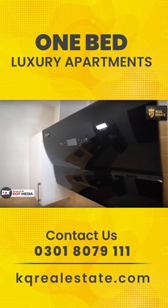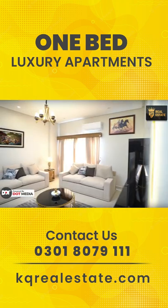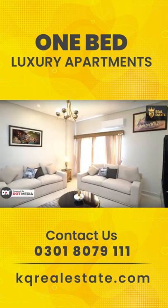microwave, hood and hob, and then you have the dishwashing area. This is a very decent and spacious lounge.